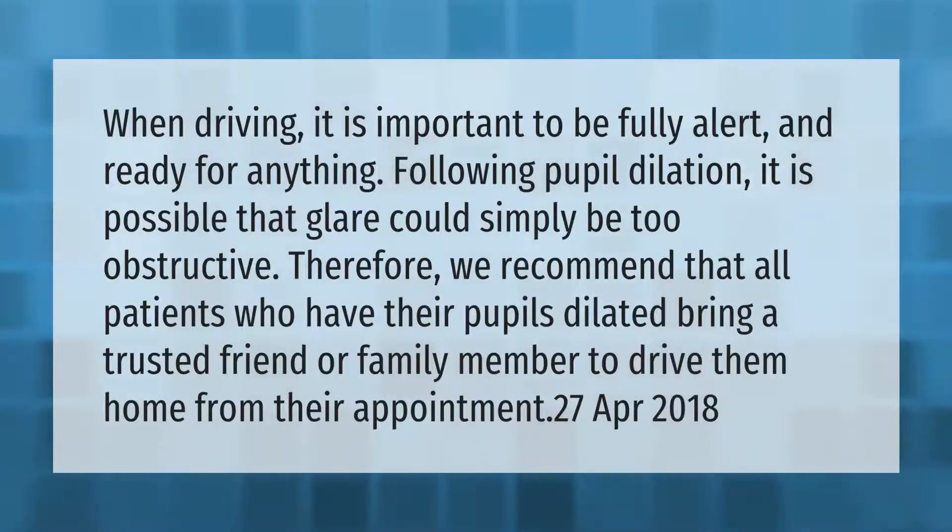When driving, it is important to be fully alert and ready for anything. Following pupil dilation, it is possible that glare could simply be too obstructive. Therefore, we recommend that all patients who have their pupils dilated bring a trusted friend or family member to drive them home from their appointment.